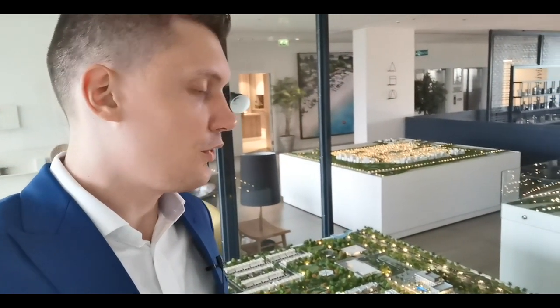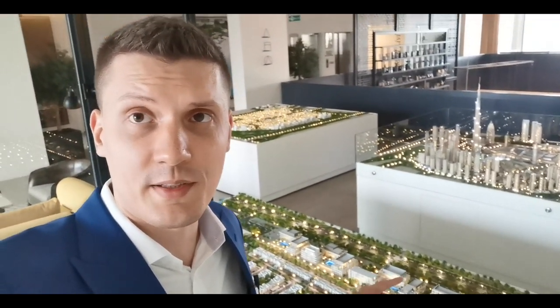The units here are 20 to 30 percent bigger than average units in Dubai. A three-bedroom townhouse can have a size of around 2,000 square feet, and this project has the lowest entry level from the entire Emaar portfolio. Currently they have launched only 3 and 4 bedroom townhouses, but soon we might also have apartments here, as we can see on the master plan.